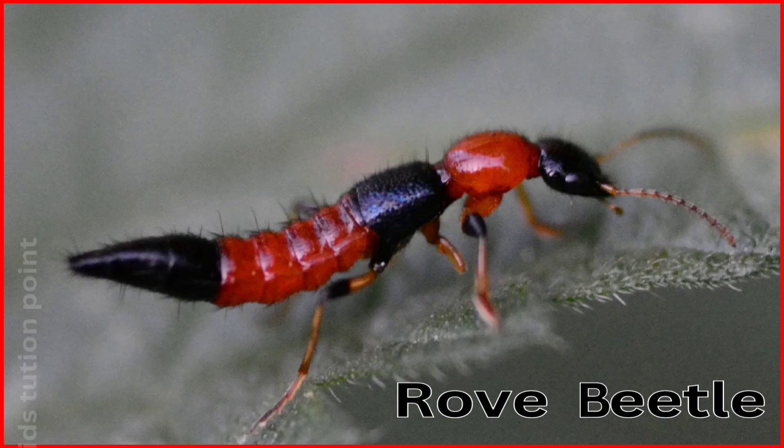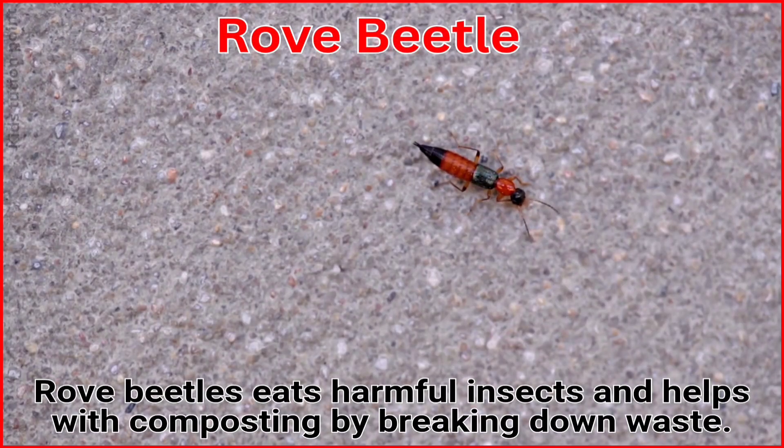Rove Beetle. Rove beetles eat harmful insects and help with composting by breaking down waste.